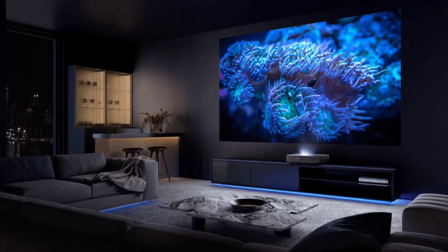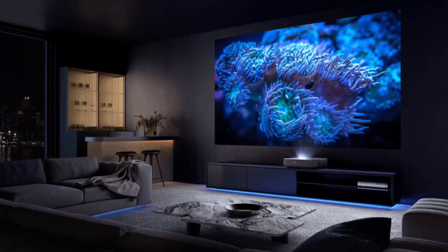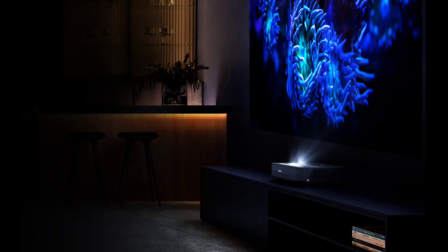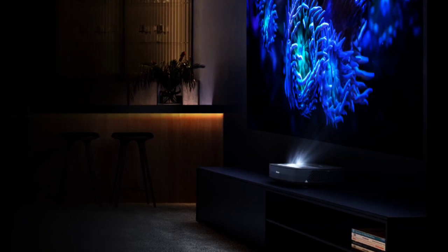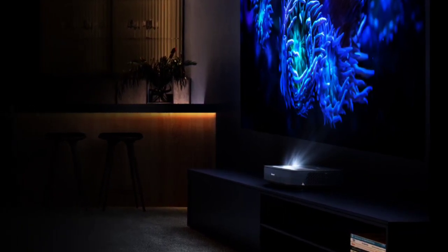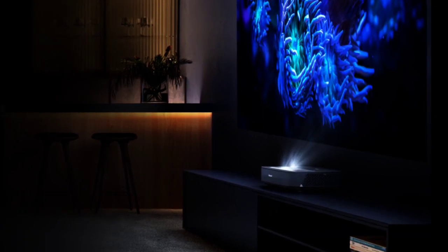Connectivity options for the projector include HDMI, USB, and audio out. The PX2 Pro projector supports HDR10 and also features a filmmaker mode. Sound is delivered via an integrated 30W sound system with support for Dolby Atmos.